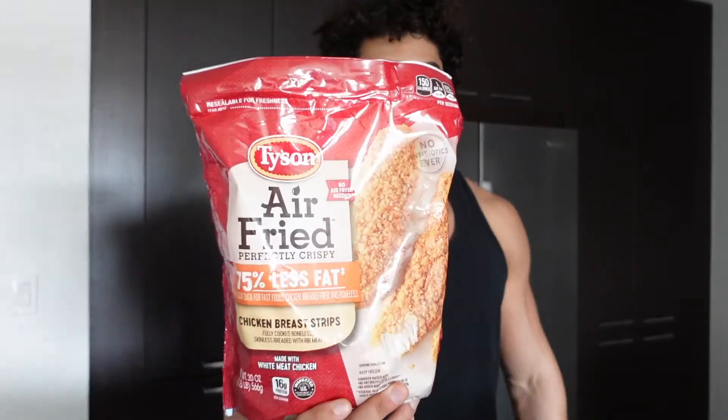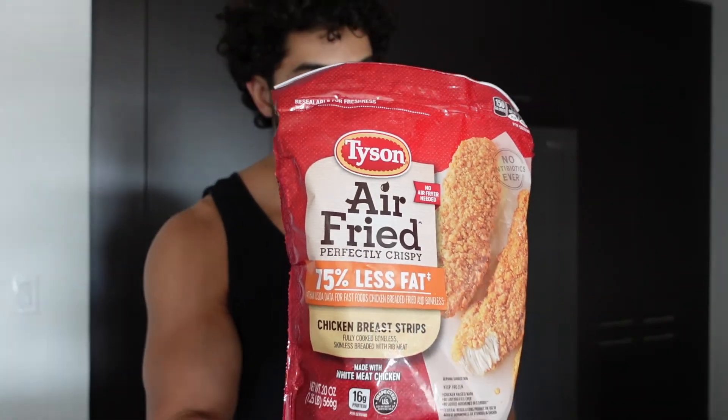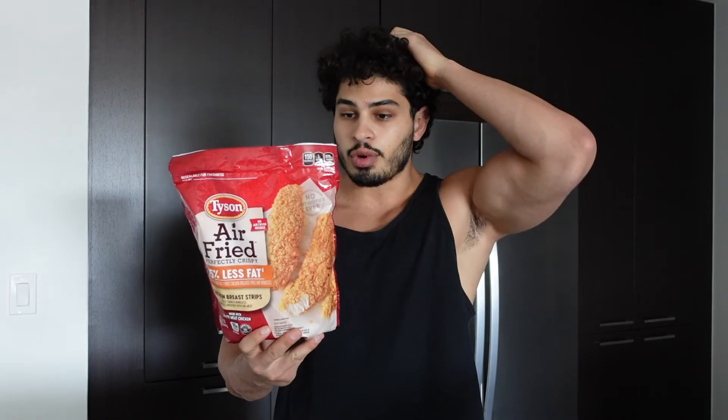What I'm about to show you next is an absolute cheat code. I've got chicken tenders right here — breaded chicken tenders. You're probably wondering, Evan, how do you eat chicken nuggets? How do you eat chicken tenders and stay lean and stay fit? The secret is right in front of you. These are air fried, so they have 75% less fat than regular chicken nuggets or chicken tenders. The macros per three ounces are four grams of fat, 13 grams of carbs, and 16 grams of protein, which is phenomenal macro values. I could eat those almost every day, to be honest with you. They're really good and the macros are perfect.